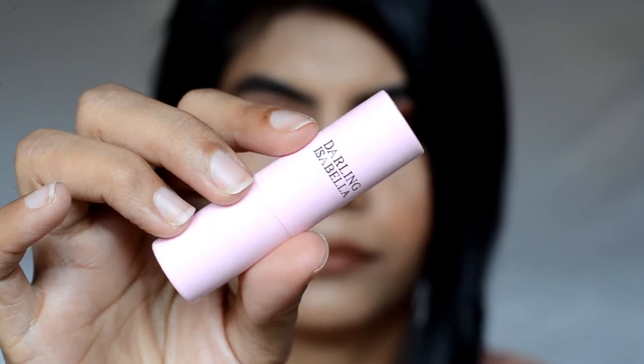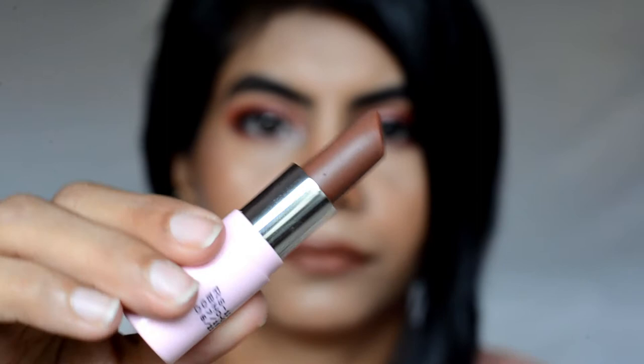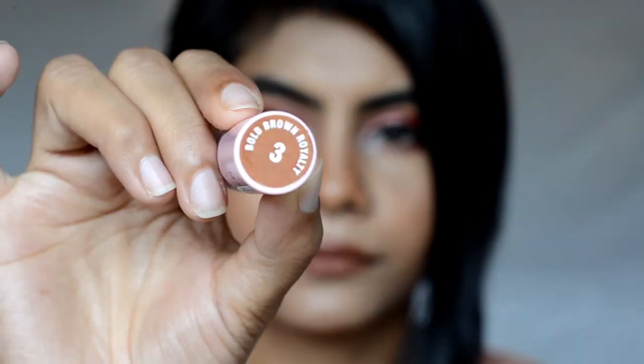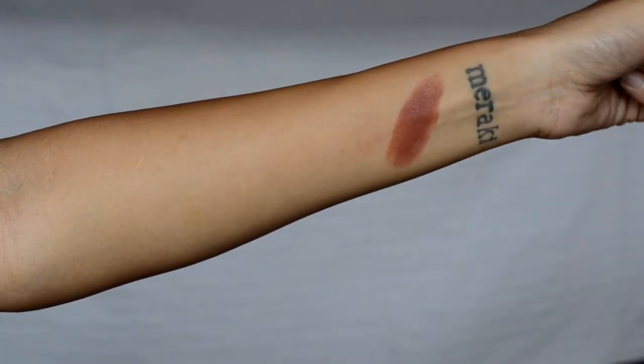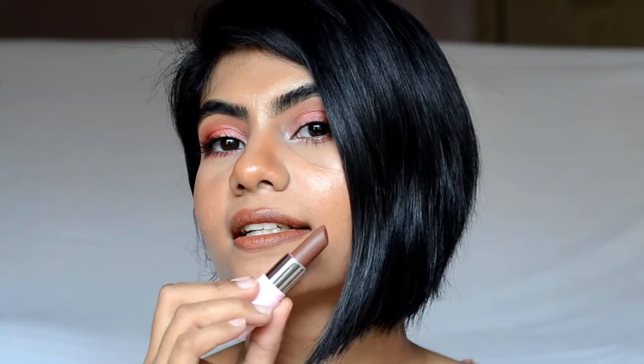The first lipstick is from Darling Isabella and it's called Bold Brown Royalty. This is how it swatches on my hand. It is a matte lipstick with a slight creamy look to it. It applies very smoothly on the lips and it's very pigmented. It transfers very less and stays for 4-5 hours on me, and with meals it does fade out a little bit but not in a patchy way.